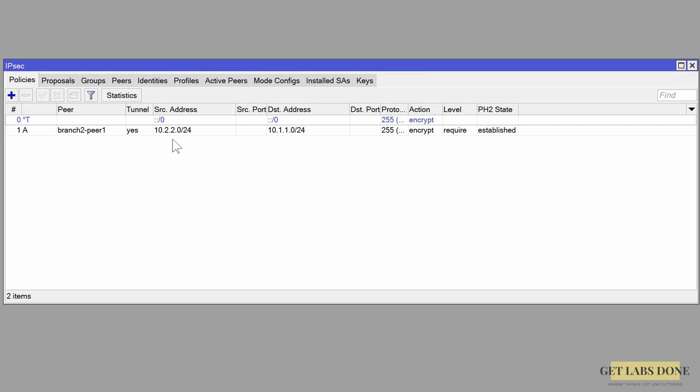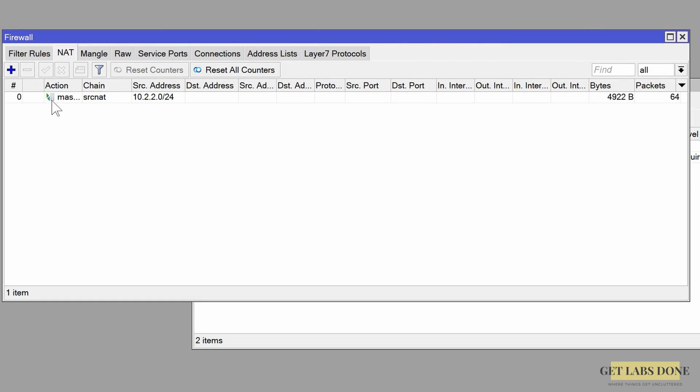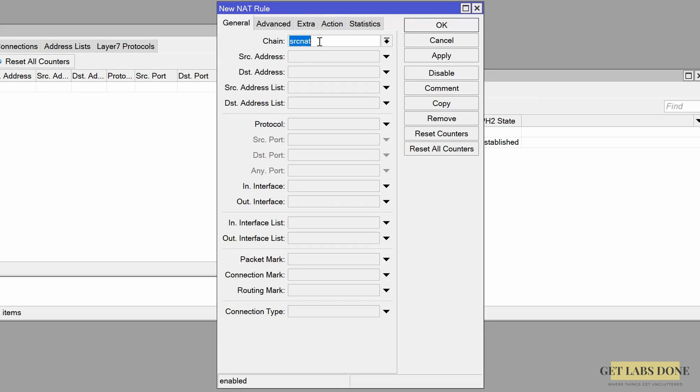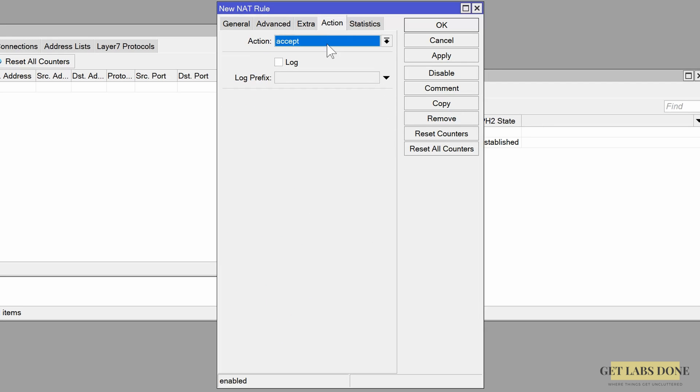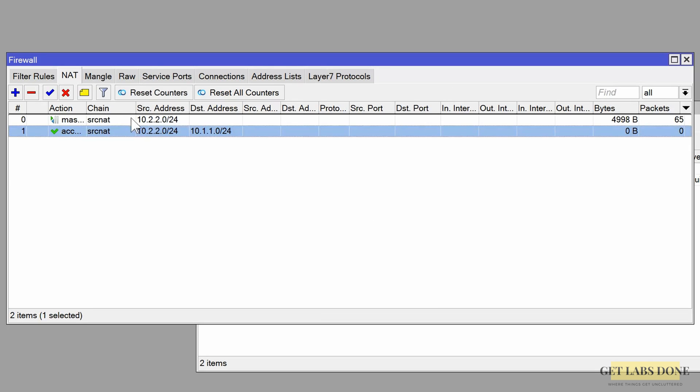Like we did in pfSense, we now have to configure a policy for the IPsec traffic. Unlike other vendors, we add a NAT policy in the firewall configuration as opposed to a security policy. Click on IP > Firewall, then click on NAT. I have a default NAT policy for internet access which is fine. Create a new NAT policy specifically for IPsec — click the plus icon. In the new NAT rule under the General tab choose chain as Source NAT. In the source address enter 10.2.2.0/24 and in the destination address enter 10.1.1.0/24. Click the Action tab, choose Accept, and optionally check Log, then click OK. Move the newly created policy to the top, and that's it.